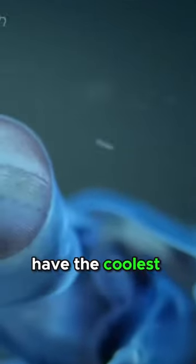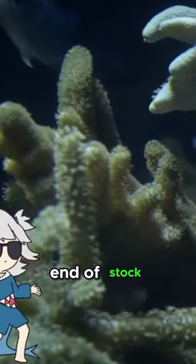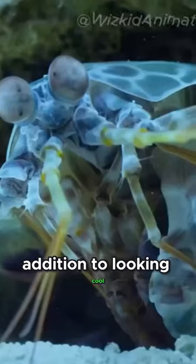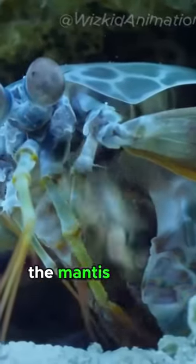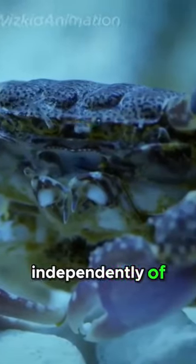Mantis shrimp have the coolest eyes. A mantis shrimp's eyes are found at the end of stalks, and in addition to looking cool, they afford the mantis shrimp unparalleled vision. Their eyes can move independently of each other and are believed to be the most complex eyes in the animal kingdom.